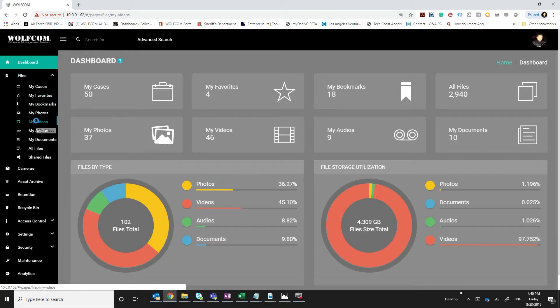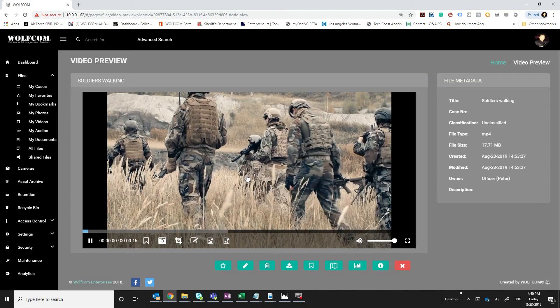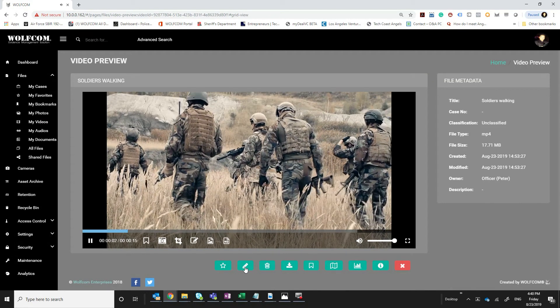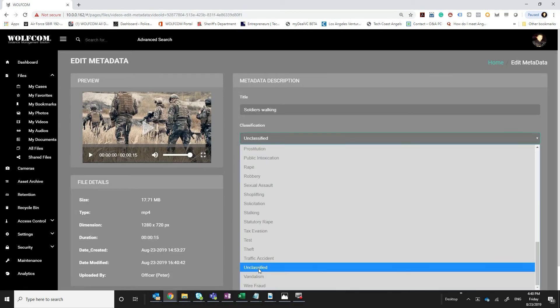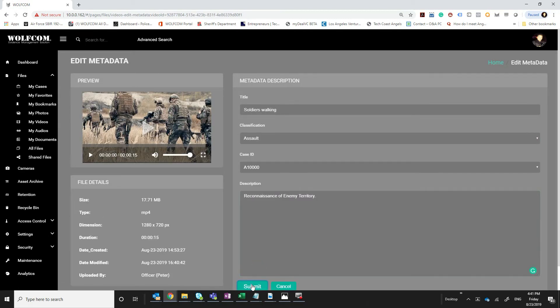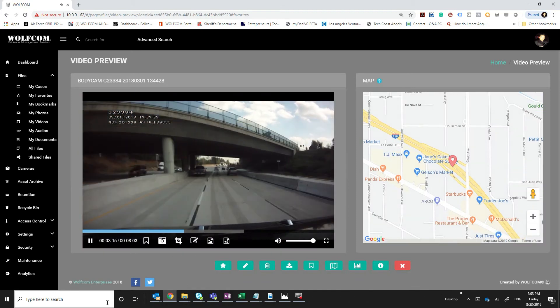Body camera footage uploaded into our evidence management system can then be played back according to user's rights and privileges. Users can redact video, create case files, classify evidence, upload other forms of digital evidence, and manage the retention policies.